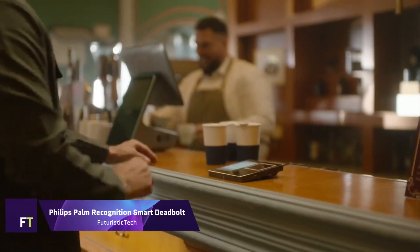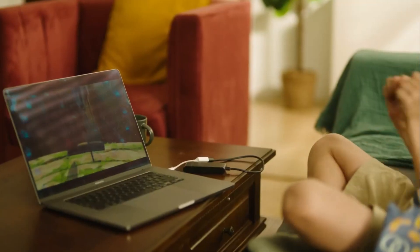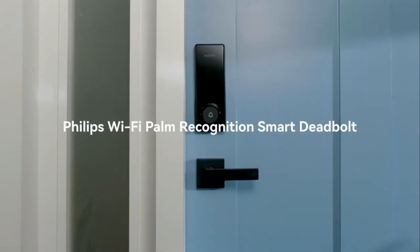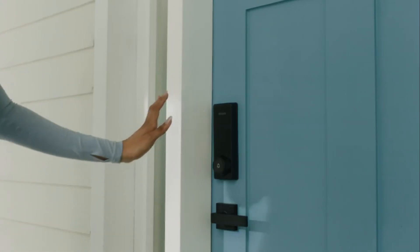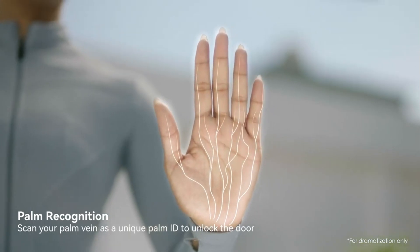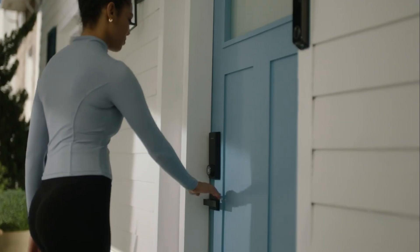Philips Palm Recognition Smart Deadbolt — the world's first deadbolt with palm recognition technology. This innovative device uses near-infrared sensors to capture your palm vein pattern and match it with registered users. It can store up to 50 palm IDs and recognize hands of all ages and conditions.